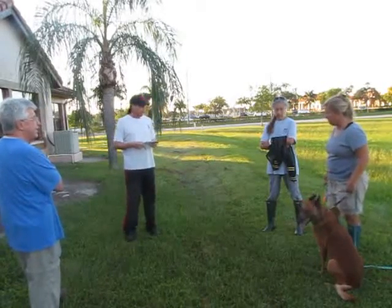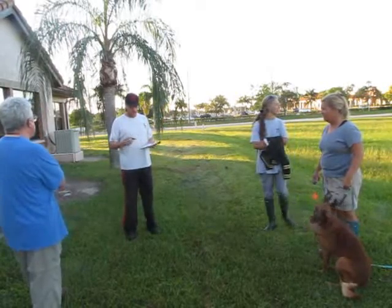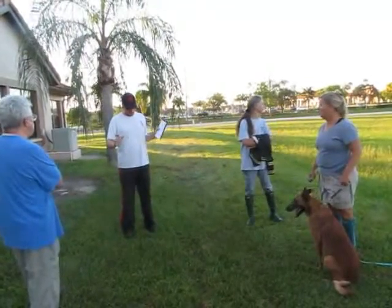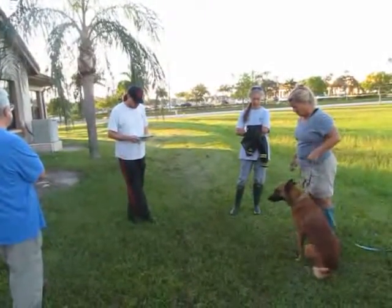She had the hardest track with the ones that we went out there because she was close to the edges up there and she didn't know which way she started and everything else made her a little unsure with her start and stuff like that. But anyways, overall, the dog did a good job.